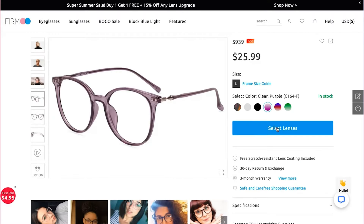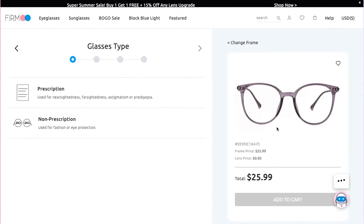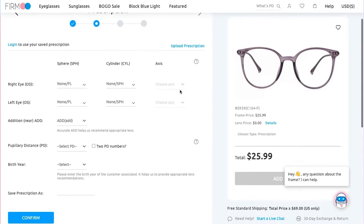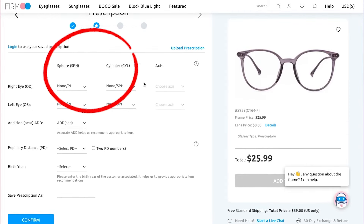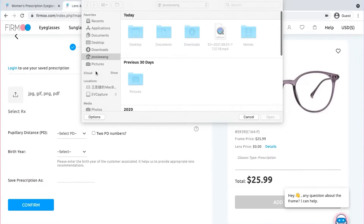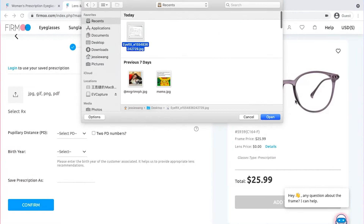Lens customization: frame settled, it's time to customize your lenses. Start by filling out the prescription or upload a copy of one. Pay extra attention to the plus and minus symbols on sphere and cylinder. Once all numbers are checked, name and save your prescription for future orders. Double checking can never go wrong.